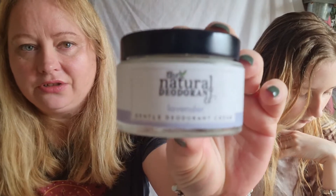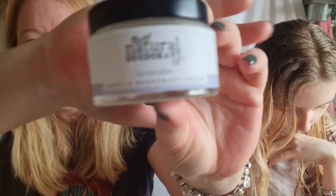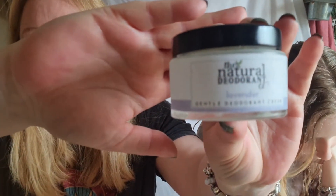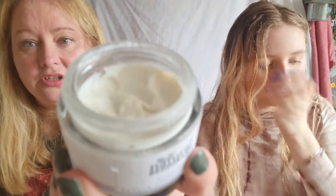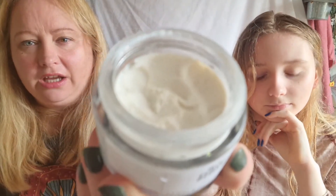Whilst we're talking about deodorants, I also have the Natural Deodorant Company one — this is lavender. I had a really itchy left armpit and I thought it might be bicarbonate of soda deodorants, but I'm not sure. I've been using this one because it's a much gentler formula.